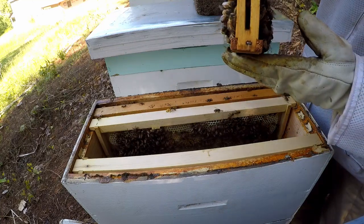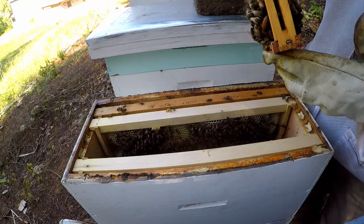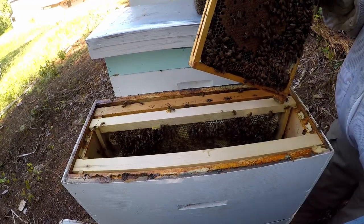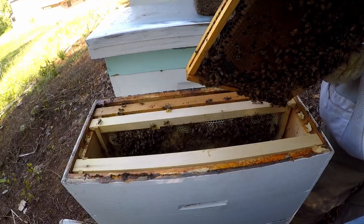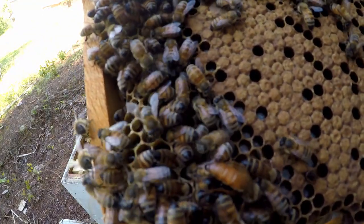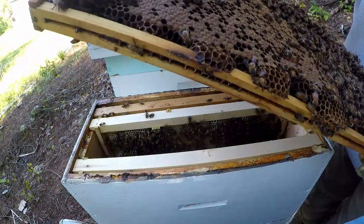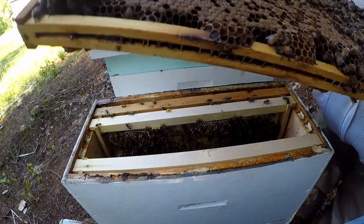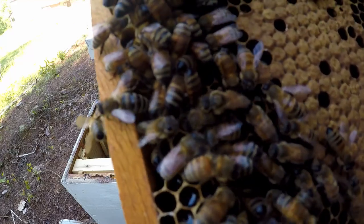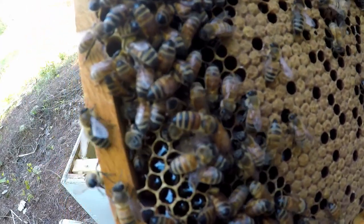There's the queen — gotta be careful with this. She's right on the bottom of the frame right there. Let me see which way she's going and see if I can get you a picture of her. There she is! She really likes this frame because I see larvae and eggs in every little spot where bees have hatched out already, and she's running around filling them back up. She's got her tail in a cell right now — yep, she just came back out of it.